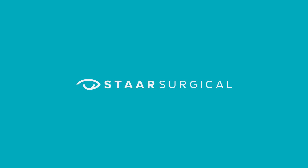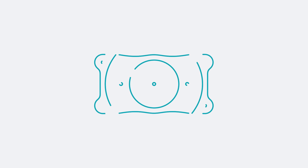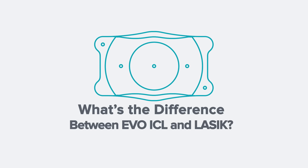When it comes to vision correction, deciding what's best for your eyes can be hard. And with a number of options, it's important to learn the differences between procedures to see if Evo is the right fit for you. What's the difference between LASIK and Evo ICL? Well, let's start with what's the same. Both procedures are able to improve your vision with impressive results, and the recovery times are similar.